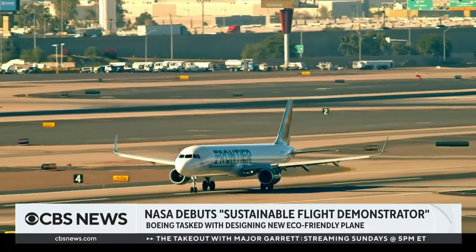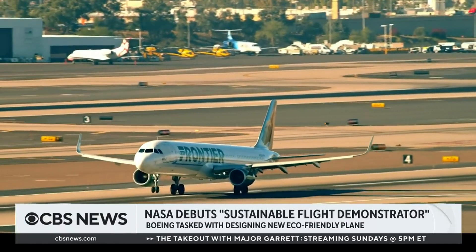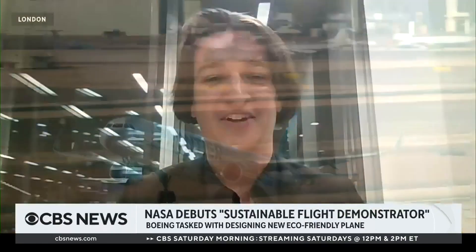The thing about efficiency is that it also — many economists say — increases consumption. So we're expecting many more people to start flying in the coming years as it becomes cheaper to fly, and this aircraft might help that. And that actually could mean a rise in net emissions.